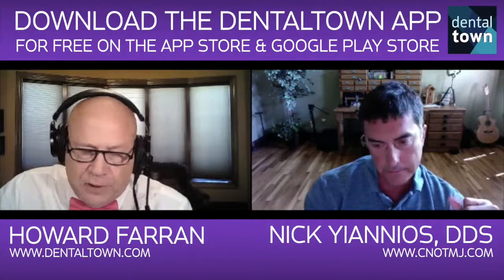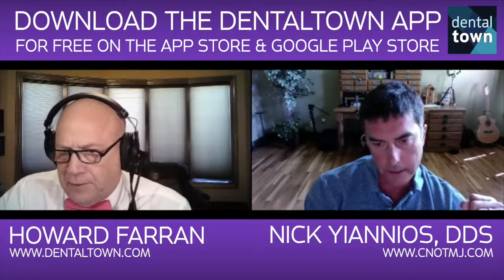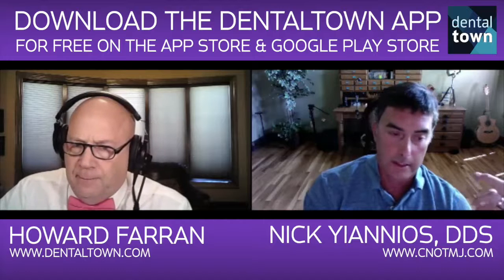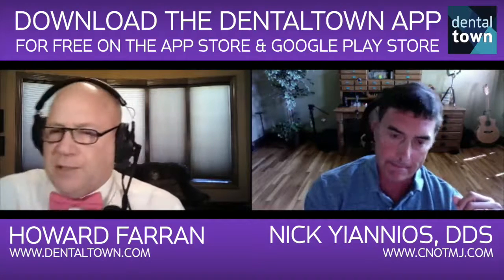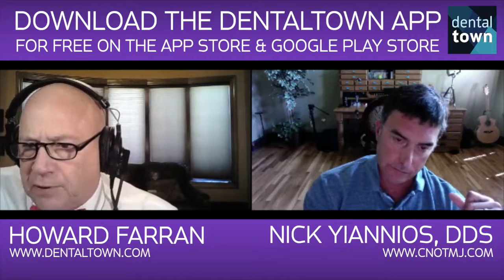You've mentioned the T-scan from TechScan out of Boston — are you a big fan? I can't do what I do without it. What percent of dental school graduates have ever seen or used it? They probably don't even know what it is. Most of our podcasters are under 30 — so explain in detail what a T-scan is.